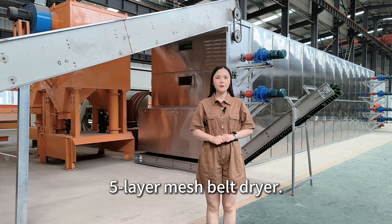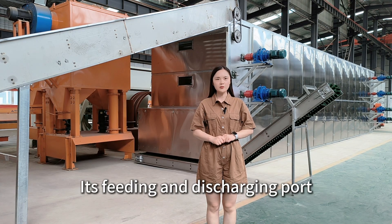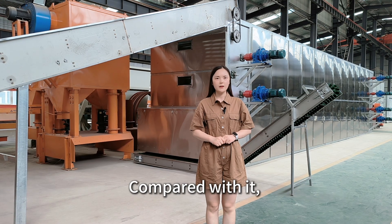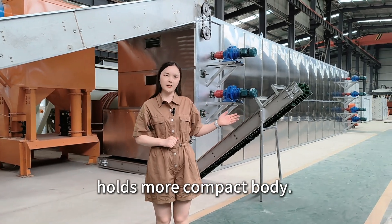Previously, we have introduced the 5-layer mesh belt dryer. Its feeding and discharging parts are set at two different ends of the dryer. Compared with it, this 6-layer mesh belt dryer has a more compact body.